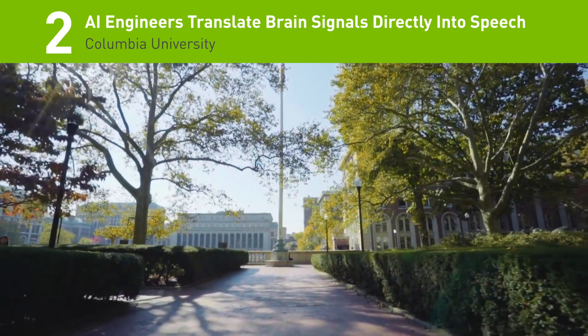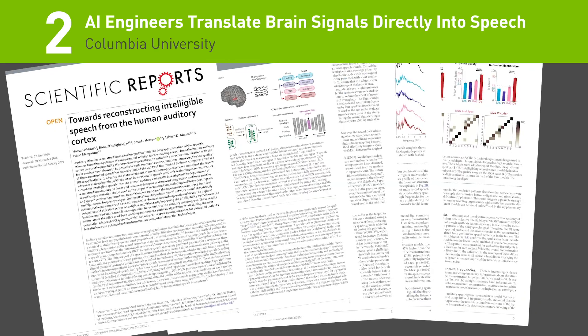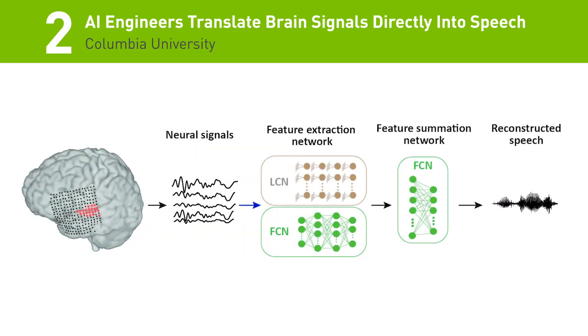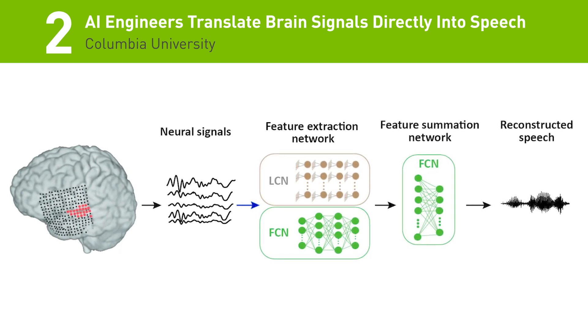The number 2 story on the list: for the first time, researchers from Columbia University have developed a deep learning algorithm that can translate brainwaves into intelligible speech. The work has the potential to one day help patients who have lost their ability to speak communicate with their loved ones.